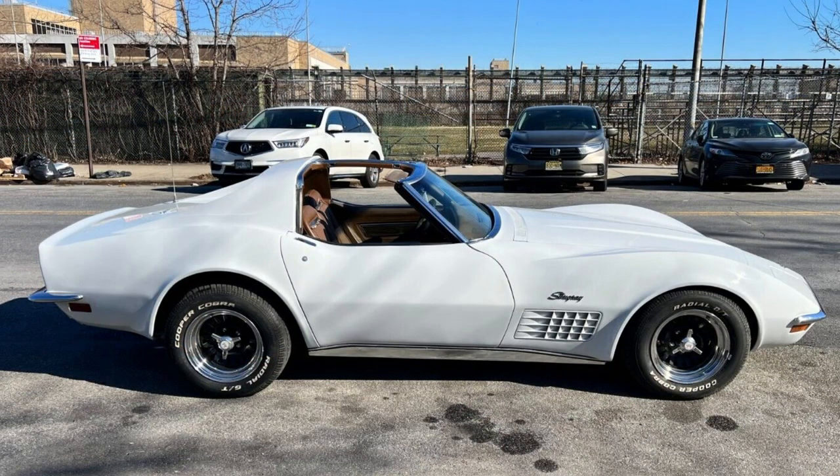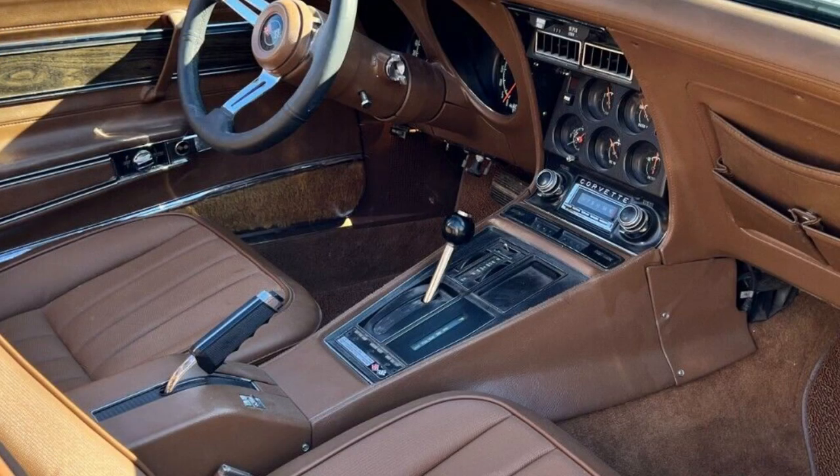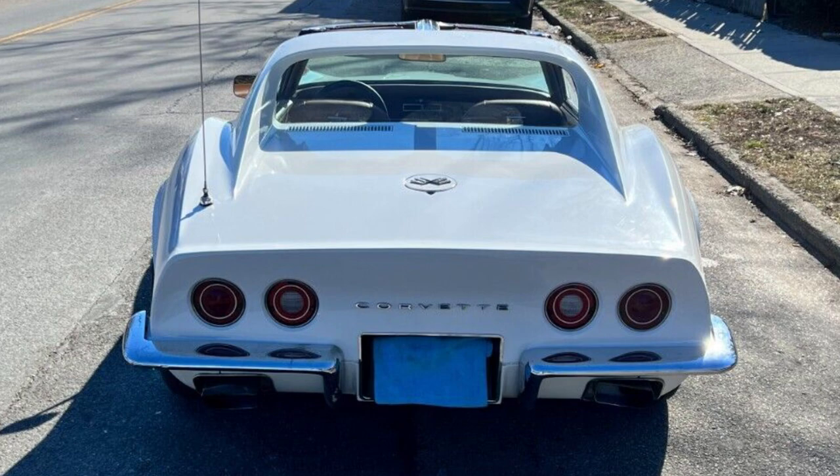The body is in great shape and the white paint shines beautifully. The saddle interior is like new, has some small upgrades like a vintage stereo — looks original but is modern with Bluetooth and USB. The T-tops go on and off as they should. Also, this Vette has a factory pop-out rear window.